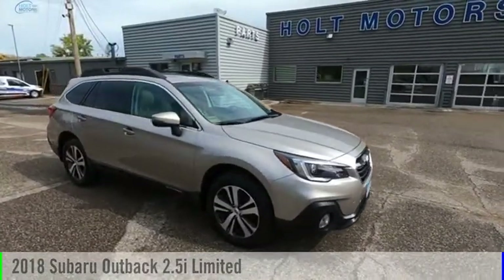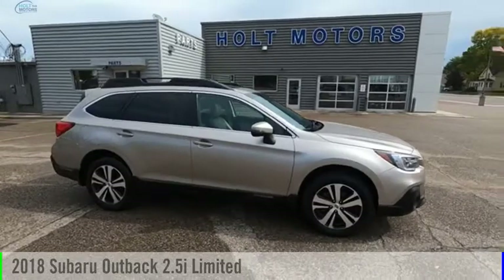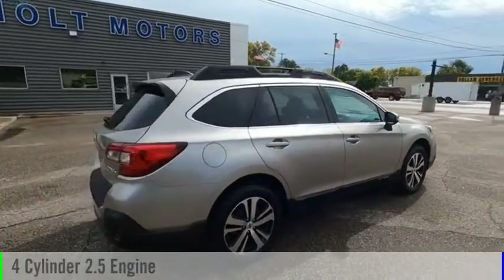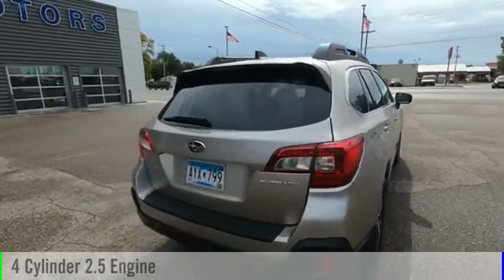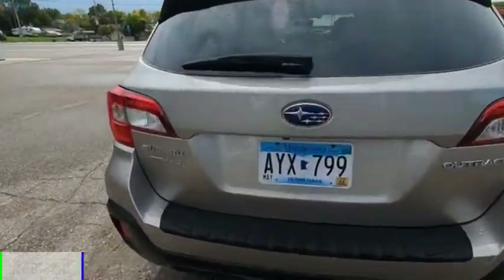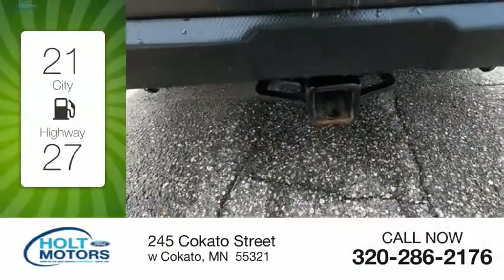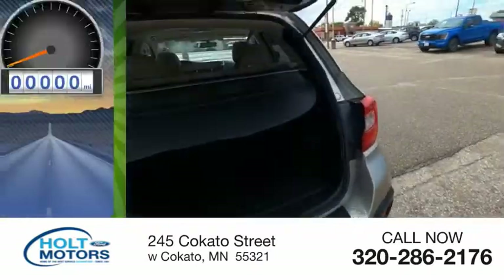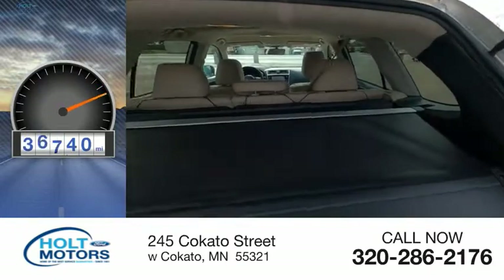Come test drive the 2018 Outback. This vehicle is powered by an all-wheel drive four-cylinder 2.5-liter engine and comes with an automatic transmission. Great fuel efficiency saves you money by requiring fewer trips to the gas station. This vehicle has less than 40,000 miles.